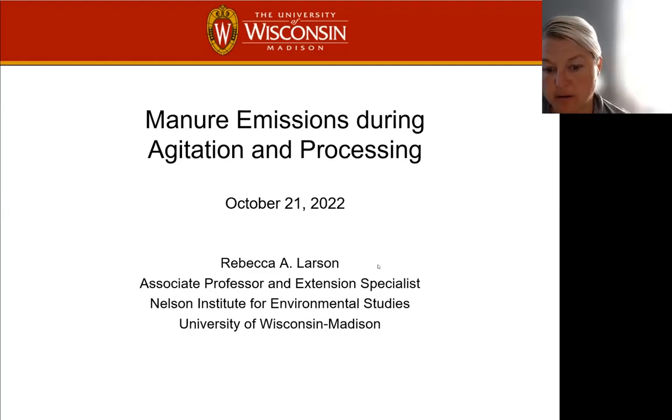Hello, everybody. My name is Rebecca Larson. I'm an associate professor and extension specialist in the Nelson Institute for Environmental Studies, as Zhang mentioned earlier. And today, I'm going to talk a little bit about manure emissions during agitation and processing.